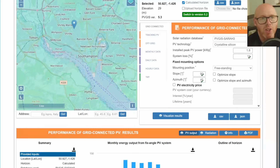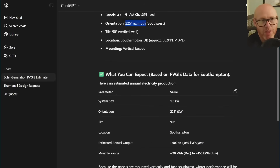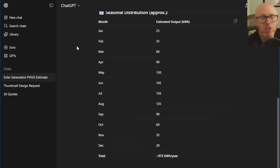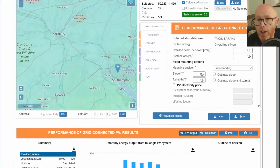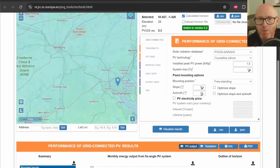Anyway, ChatGPT and PVGIS come out with slightly different numbers. ChatGPT says around 1 megawatt-hour — 1,000 kilowatt-hours per year — and shows a monthly seasonal breakdown, which is interesting. But comparing that to PVGIS, PVGIS is more optimistic, estimating 1,275 kilowatt-hours — roughly a 25 to 30% uplift. We'll see which is more accurate, but it's an interesting little experiment.